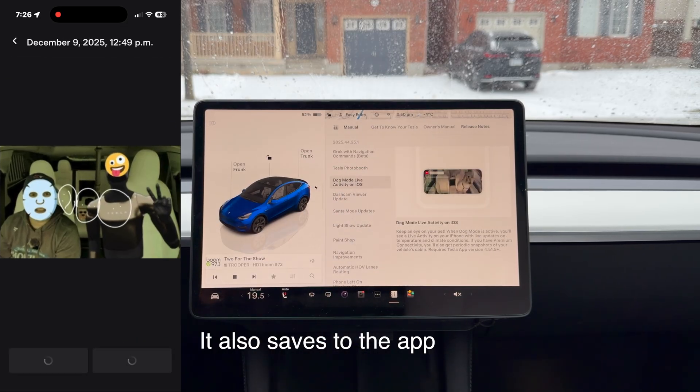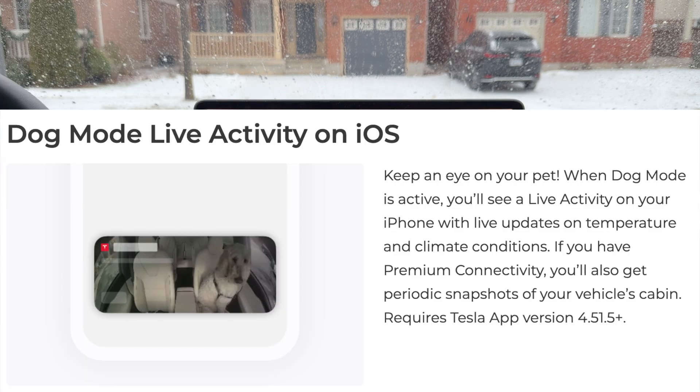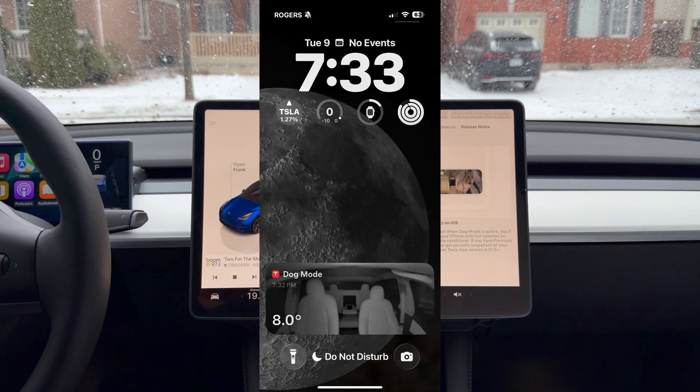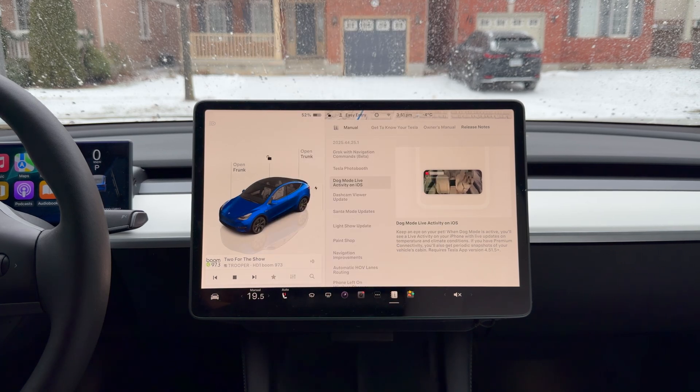Moving right along — Dog Mode in Live Activity on iOS. Tesla is famous for putting things out on iOS before Android. I can't give a live demo since there's no dog in the picture, but basically you can keep an eye on your pet. When dog mode is active, you'll see a live activity on your iPhone with live updates on the temperature, climate, and cabin conditions. This only works if you have premium connectivity. For most of these features to work, you need the latest Tesla app update: version 4.51.5 or greater.